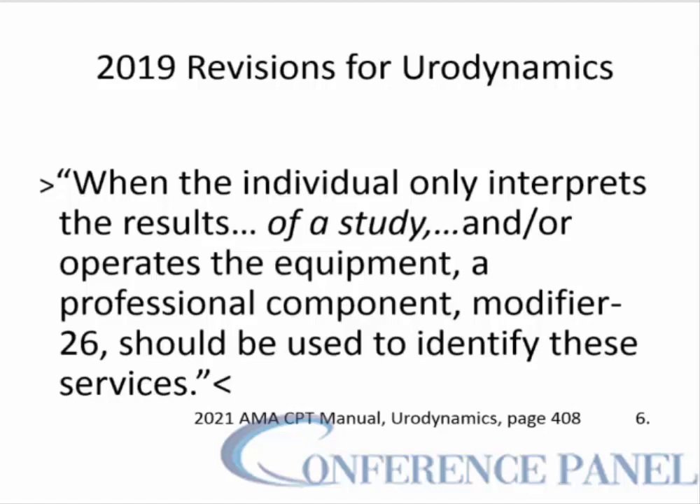When an individual only interprets the results of a study and/or operates the equipment, a professional component modifier 26 should be used to identify these services.